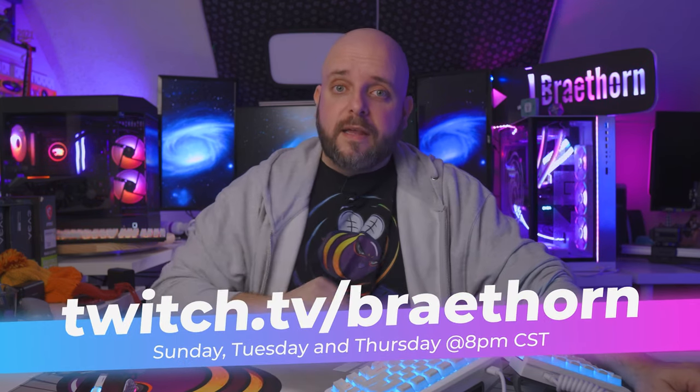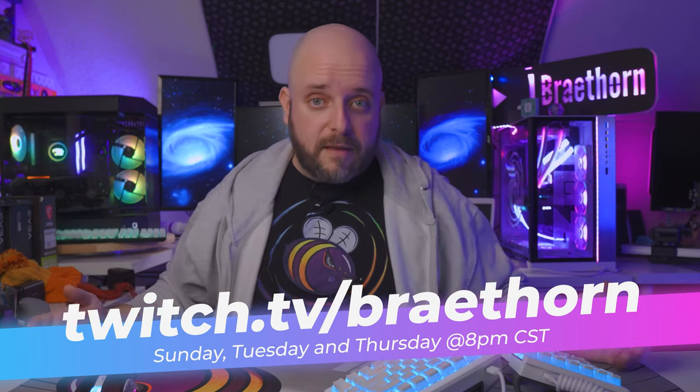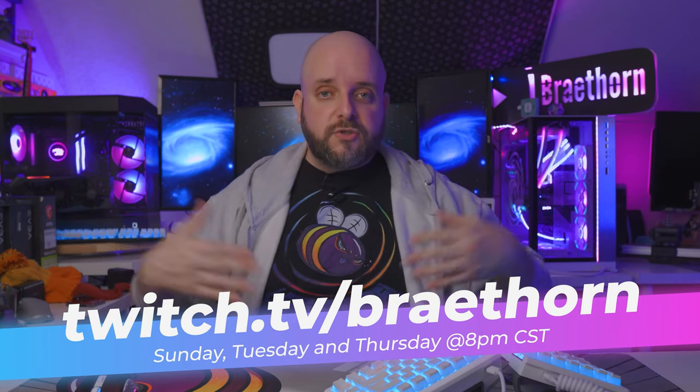A couple of disclaimers: this video is being recorded for August 22, 2022. Any pricing and availability you see here may change, and some of these things change very quickly. If you see something you really like and it's gone, just come to my stream — I stream every Sunday, Tuesday, and Thursday at around 8 p.m. Central Standard Time on twitch.tv/braithorn. I help people one-on-one; you get in the queue, tell me your budget, your needs, what you're going to use a PC for, and I help you find something perfect for you.